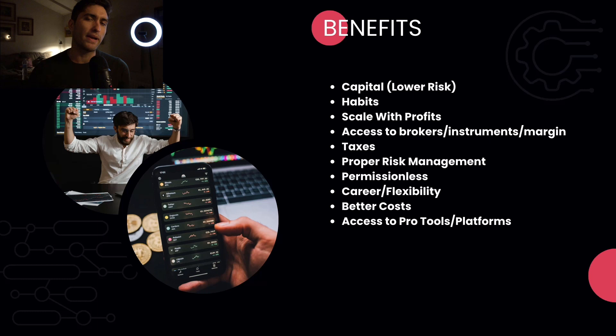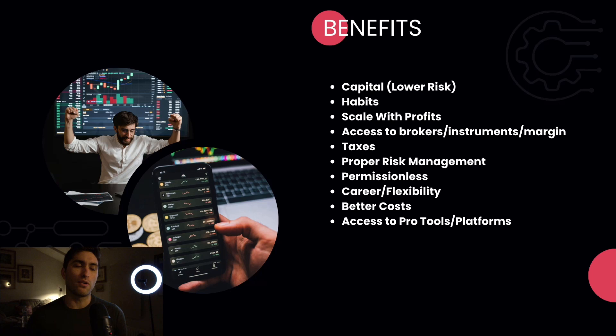The benefits of trading prop: obviously the capital — you're not risking your own capital, so it's lower risk. Even if you had $100,000, why risk it all when you could pay $1,000 to get funded for a $100,000 prop account? You keep 75% of the profits. So you only risk $1,000 as opposed to risking your $100,000. Take the $99,000 and put it in a down payment for a house, REITs, dividend ETFs, Bitcoin — longer-term investments. You've made very efficient use of your capital.